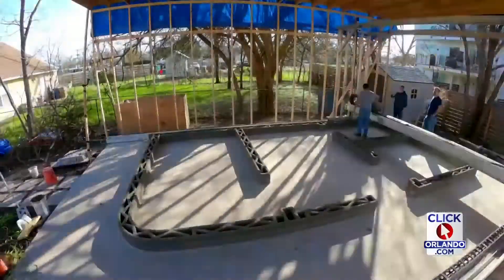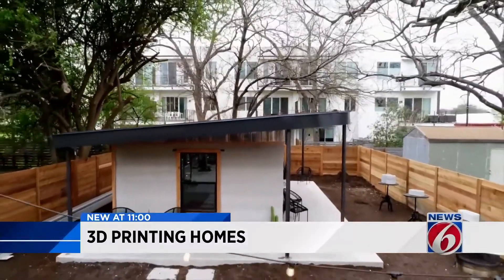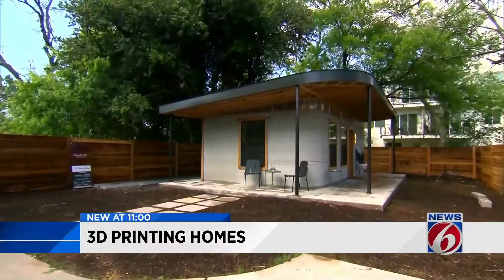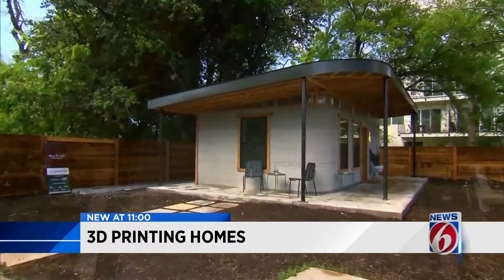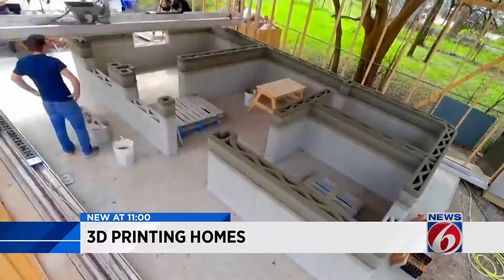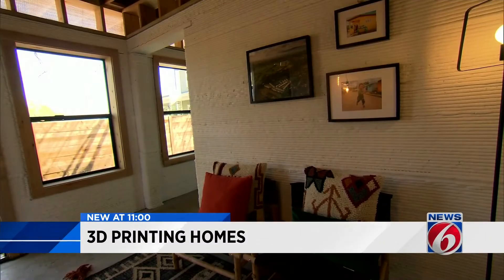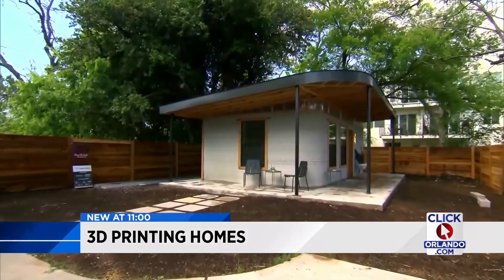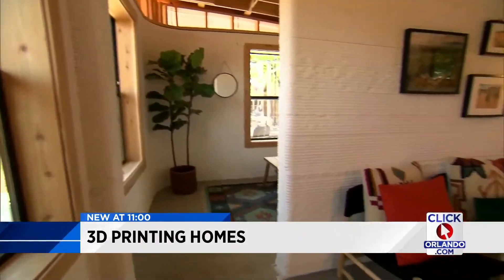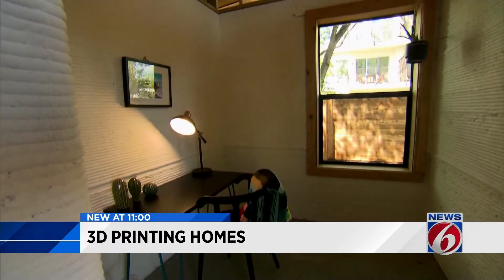And nowhere is that precision more on display than in 3D printed houses. This is a paradigm shift in the way we build houses. Earlier this year, a company called Icon completed the first 3D printed home in America. This house was printed in 47 hours at quarter speed — at full speed, could have printed it in 11 or 12 hours. Icon's 3D robot printer, which weighs about a ton, squeezed out enough concrete to build the interior walls and outside shelf for this 350 square foot structure. The cost? About $10,000.